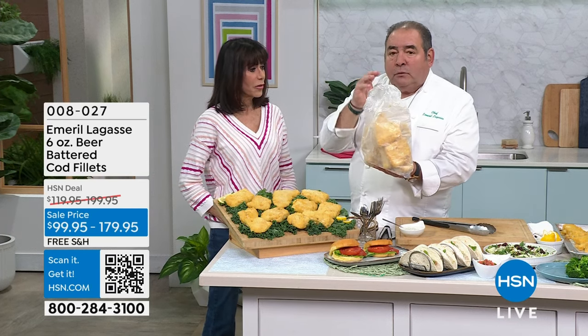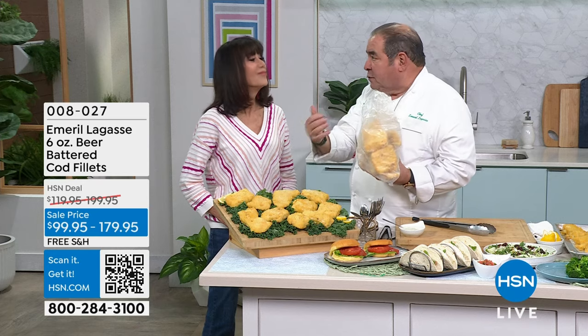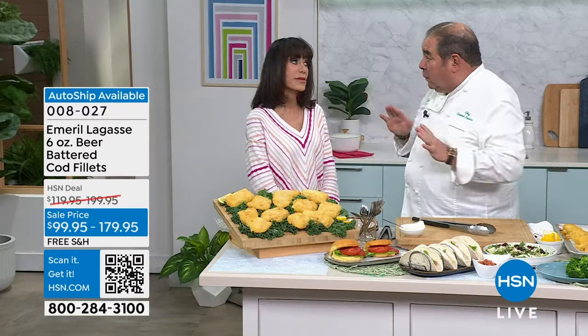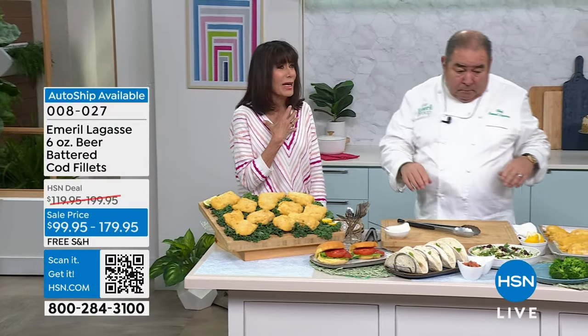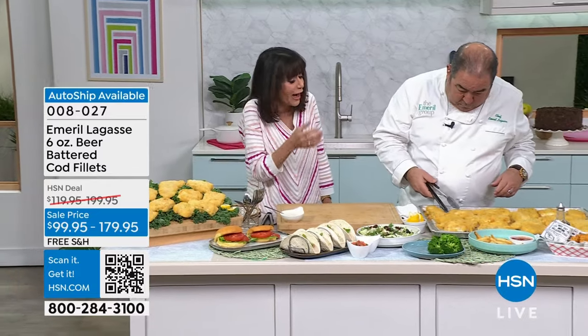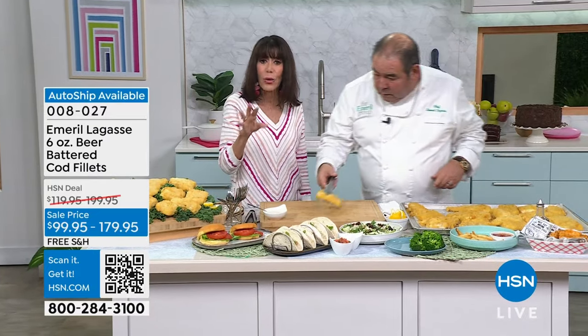You can open the package and choose if you want two portions, four portions, or all 10 — whatever you've got going on at home. It's white fish — it's cod. Yes, white fish with no bones. I love white fish but I can't do salmon. I like all nice light white fish.